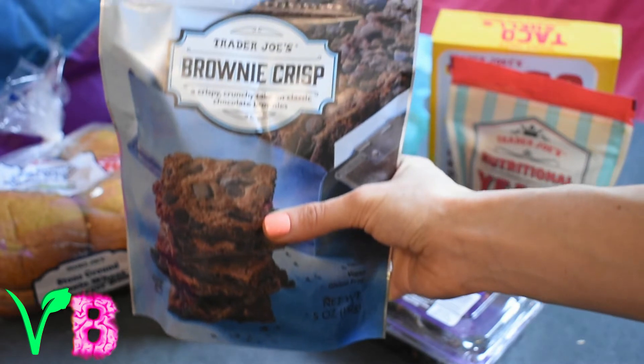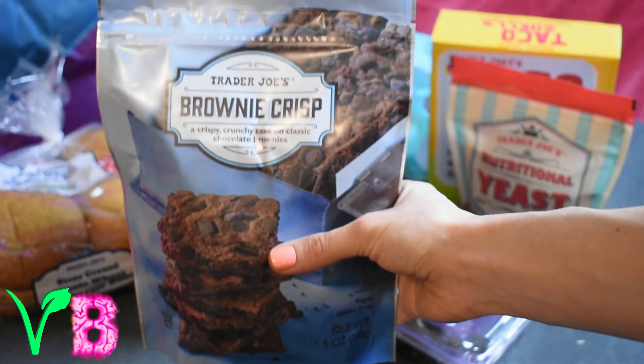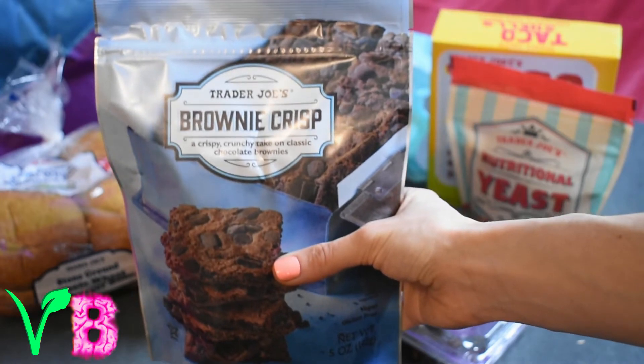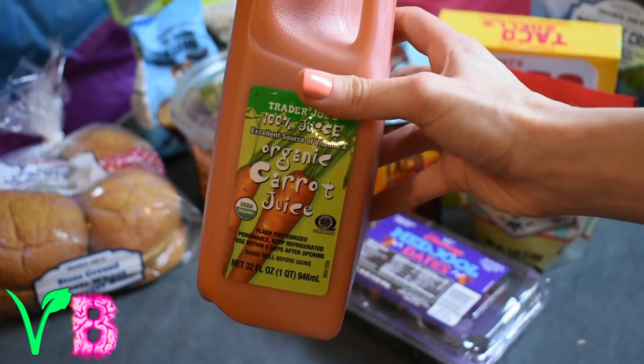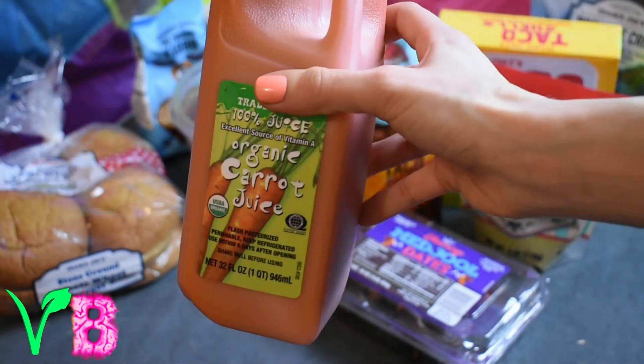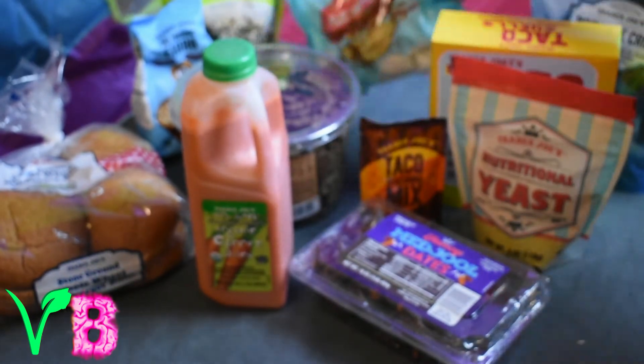The brownie crisps literally taste just like a brownie but when you bite into them they're crispy like a cookie. Then we have carrot juice — this is my go-to at Trader Joe's. The organic carrot juice is so sweet, it's one of the most delicious beverages I've ever had.